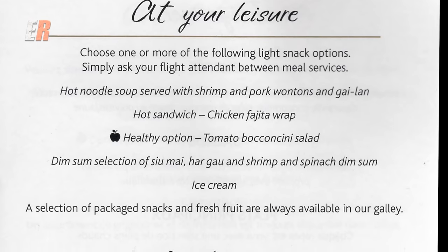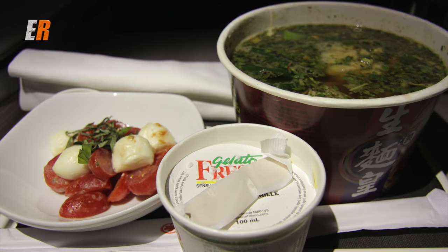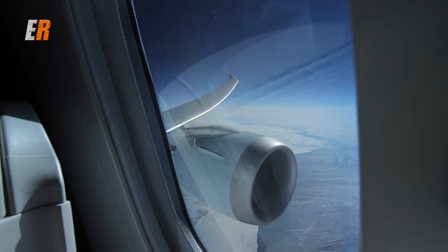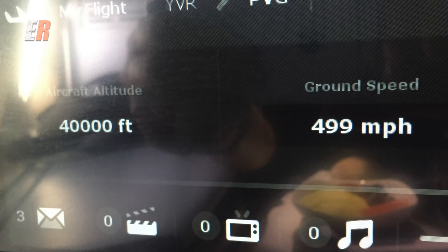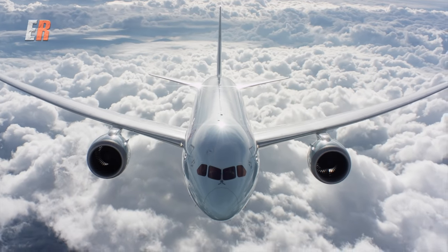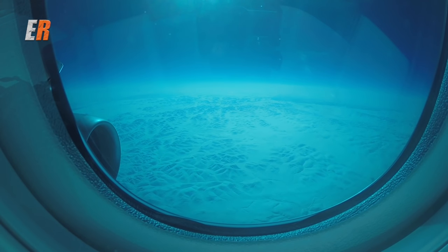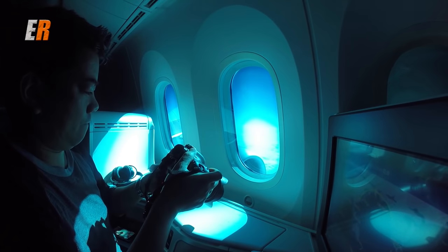Mid-flight, there are several snack options available at your leisure. I had an odd mix of hot noodle soup, tomato bocconcini salad and ice cream. The 787s fly a lot higher, which allows them to fly faster and smoother than conventional commercial jetliners — this particular flight was quite smooth. One thing I definitely noticed is that the aircraft interior seemed quite a bit quieter than others I've flown on. Another great thing about the electronic windows: you can look out without blinding the rest of the cabin, and they work great as a camera filter as well.